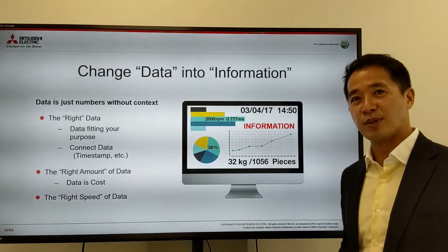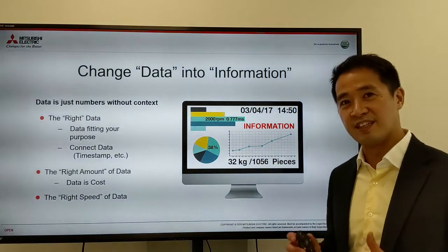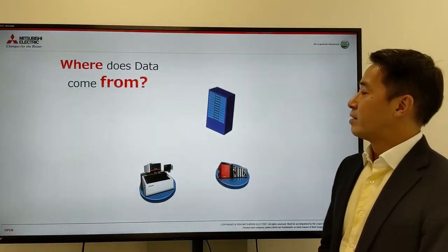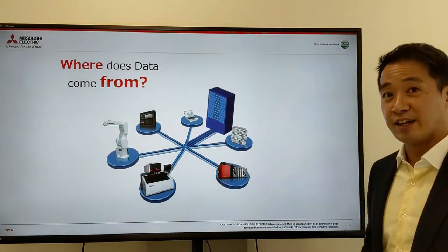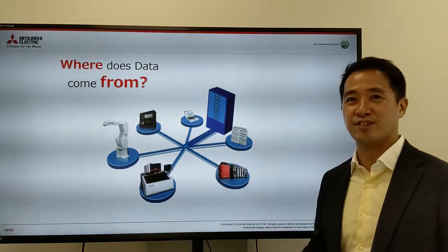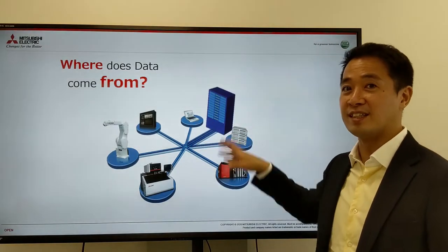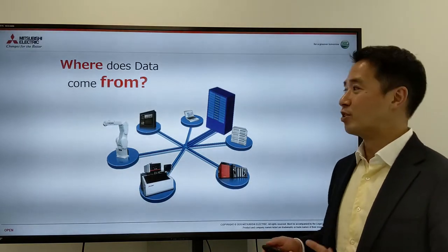After you've done this initial processing — changing data into information — then you will be able to go to the analytics and Kaizen world using artificial intelligence. There's already a lot of data in your factory: in your PLCs, in your robots, in your machinery, and also in your IT systems. So the first step is connecting this data and putting it into one place.